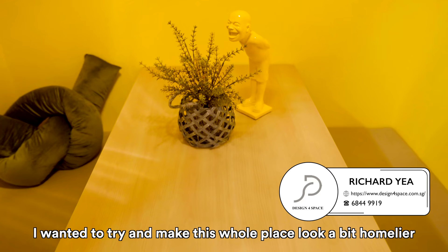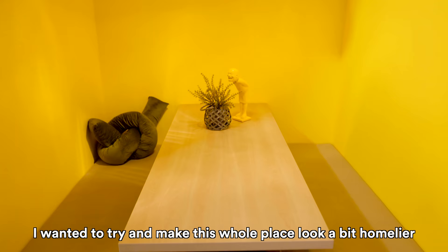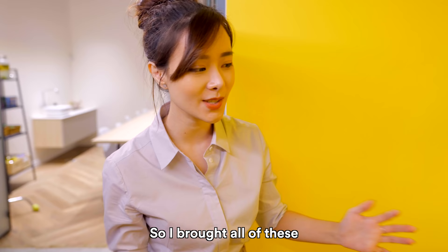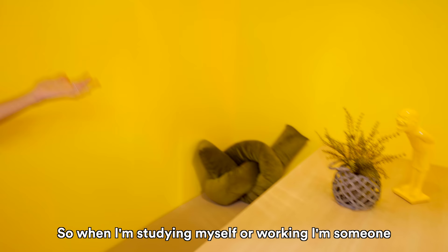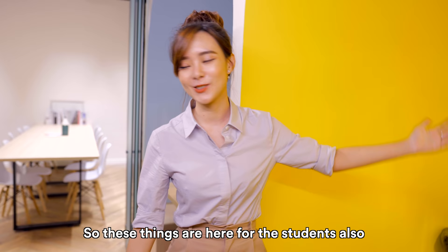I wanted to make this whole place look a bit homelier, so I've bought all these elements — I hope they will soften the look. There are also really cute cushions to hug. When I'm studying or working, I'm someone who really needs to squeeze on stress balls, so these things are here for the students too.